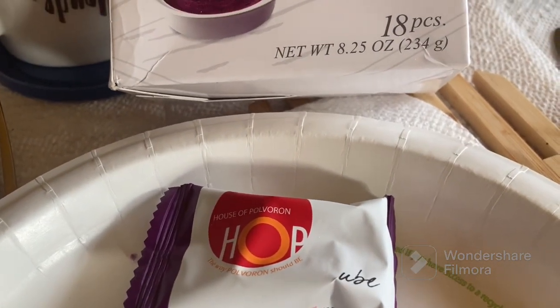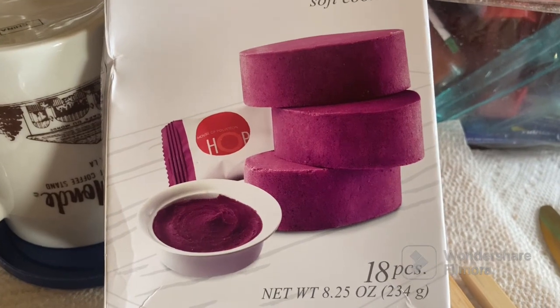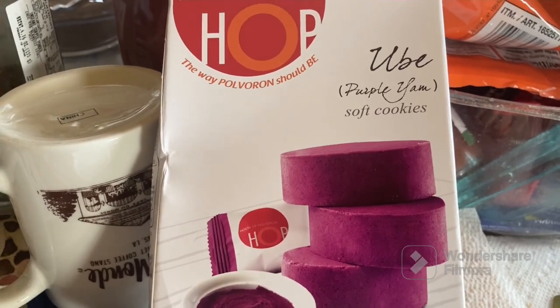Nice, powdery, sweet — it definitely has the ube flavor. There are also hints of coconut even though that's not the major flavor. Overall delicious, something you want to consider trying. Let me know if you guys have tried this brand.